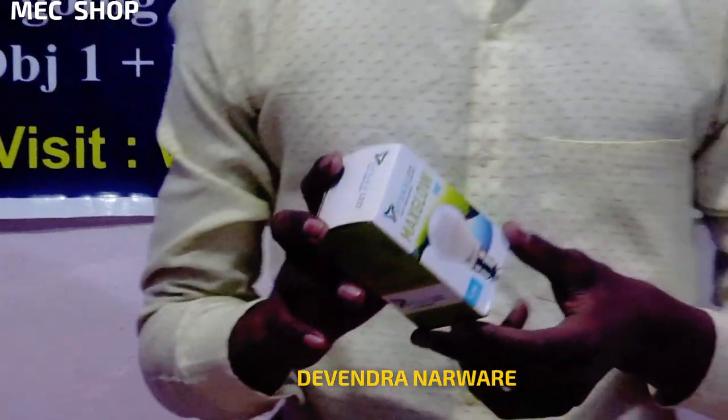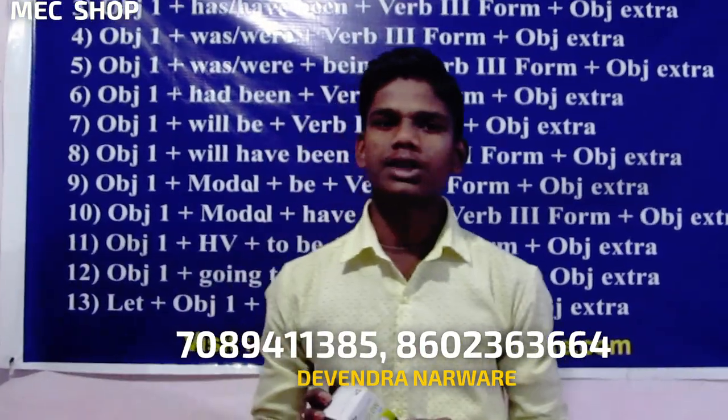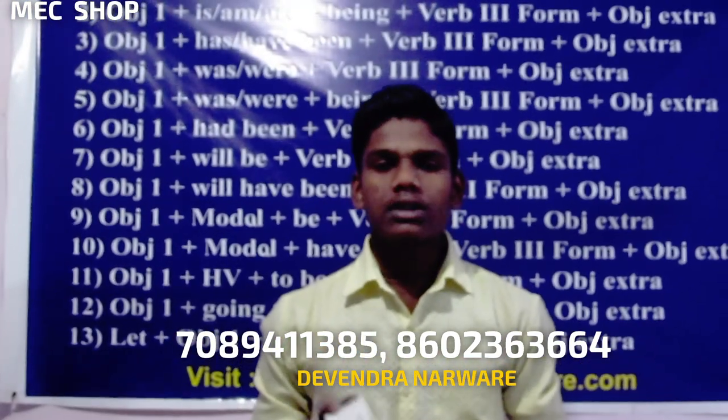This bulb saves the energy of two normal bulbs. It is available in all electronic shops and the price is only 150 rupees. Our contact number is being flashed on your screen — you can make a call and place your order.